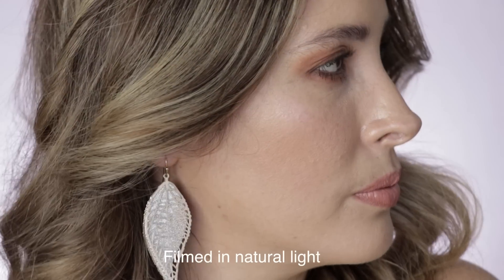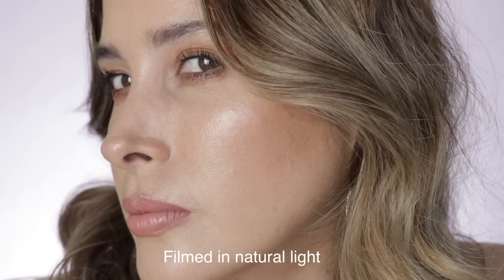Regarding Charlotte Tilbury's promise that this bronzer blurs your pores — it actually does. I haven't been using any primer on my pore area; I usually use either the Tarte or the Touch-Up Silk Canvas primer and I left that off on purpose to test. Honestly it blurred really well — I'm going to show you a close-up so you can take a look at my skin right now.